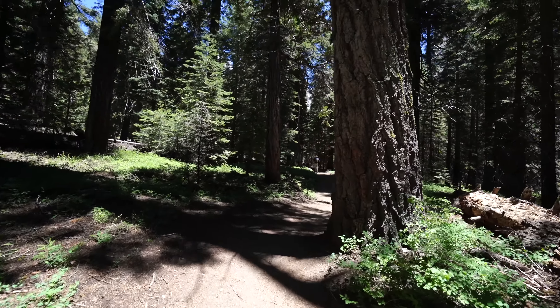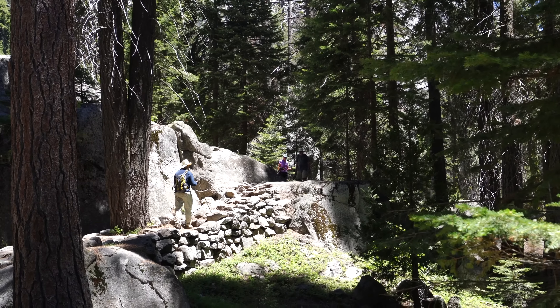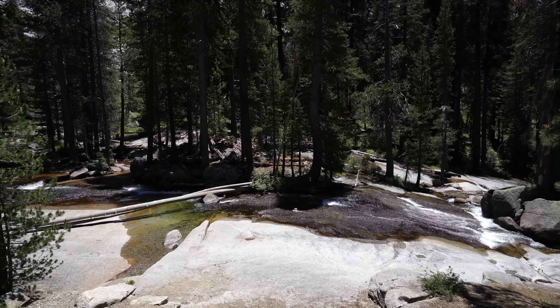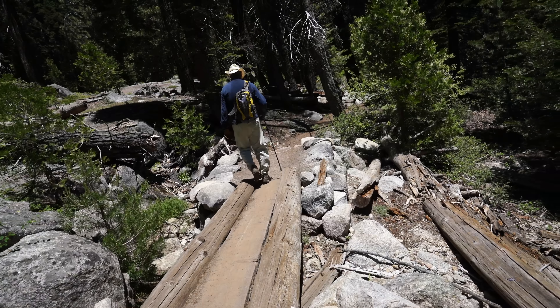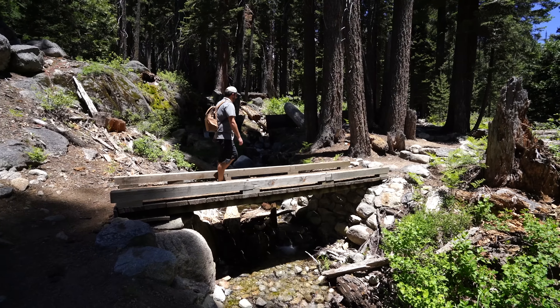Once you get to the last half mile of the trail it starts using some switchbacks for elevation gain, and you'll be leaving the tree cover and walking across a lot of rocks. This is probably the toughest part of the trail, but again this is not a super difficult trail and it should be a good hike for most people.